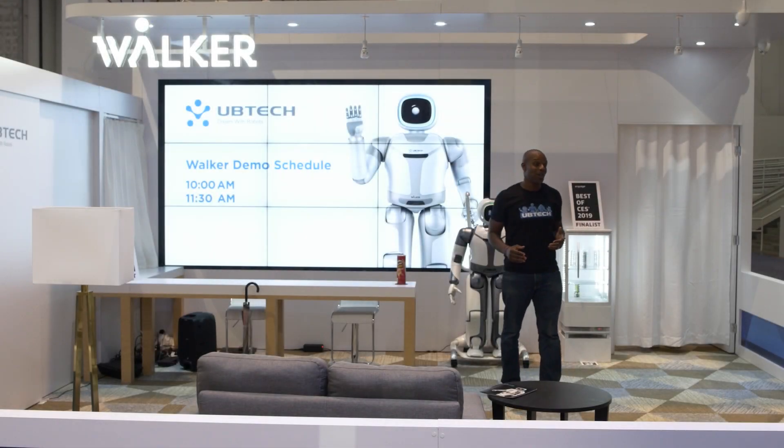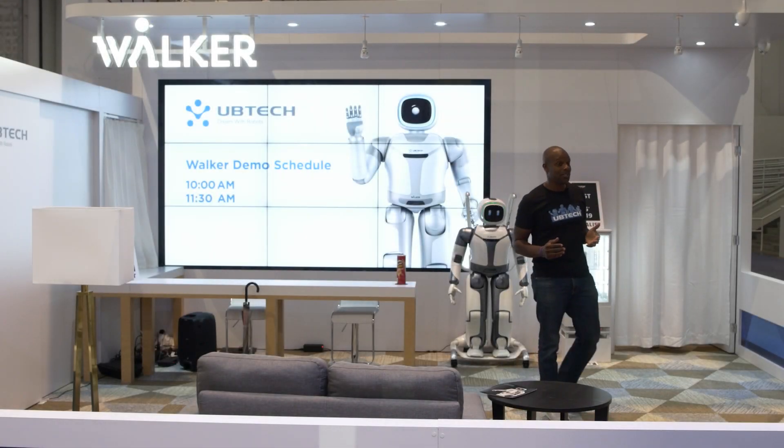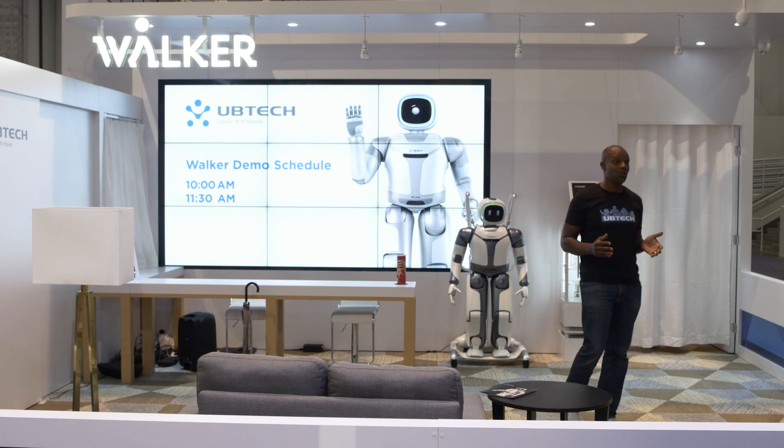Hey everybody, my name is Dwayne Richards. Welcome to the demonstration of Walker, UB Tech's most advanced bipedal humanoid robot ever.